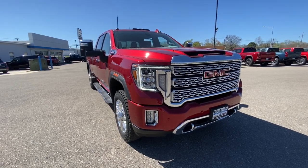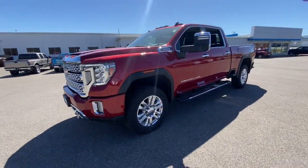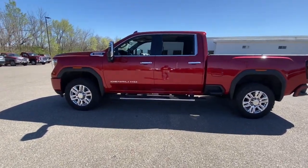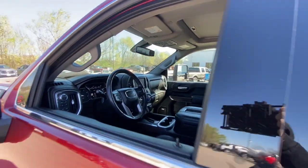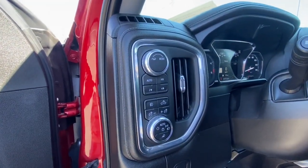Get into the 2022 GMC Sierra HD. With less than 90,000 miles on the odometer, this vehicle stands out from the rest. Tackle the toughest jobs with confidence in this brawny Sierra HD. From its heavy-duty capability to its refined ride and luxury cabin amenities, this impressive workhorse offers a unique blend of steely strength and modern comfort.